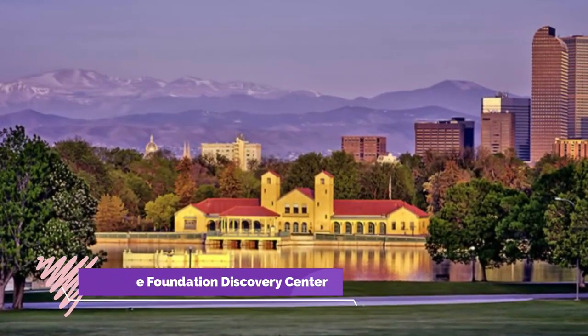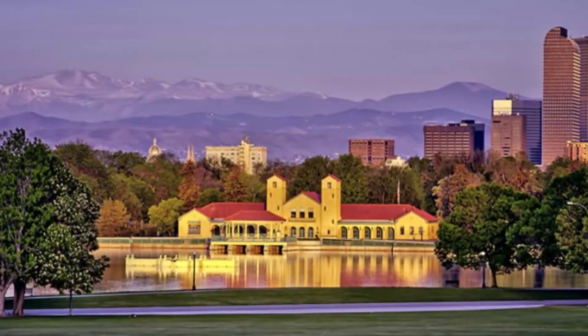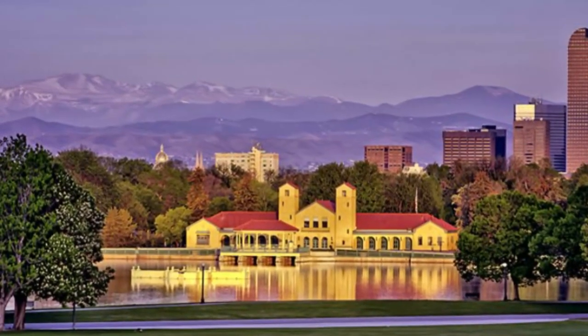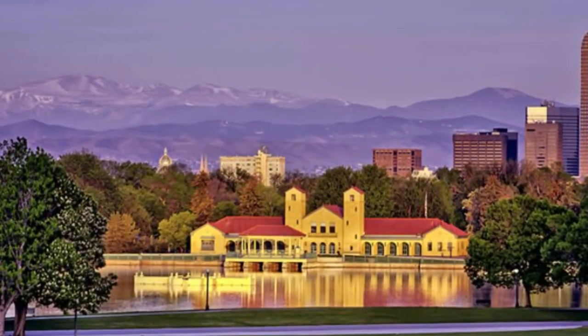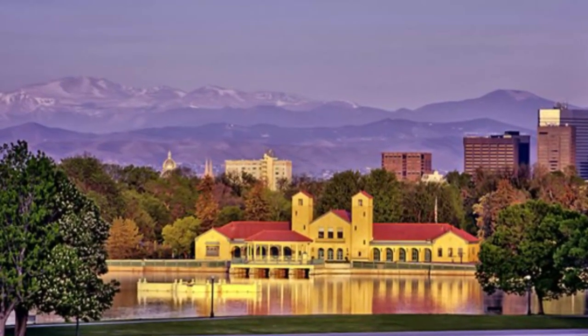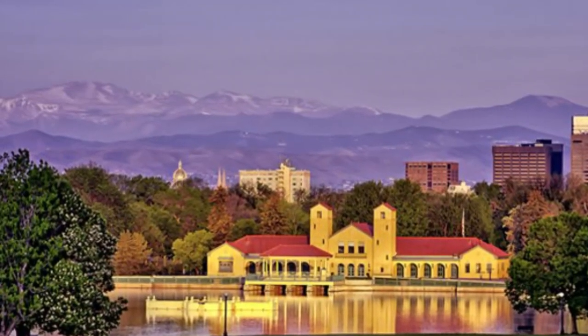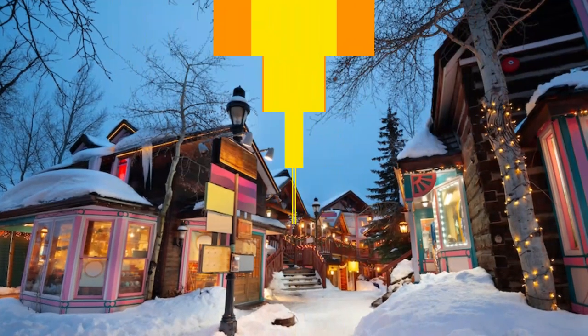Number nine: Space Foundation Discovery Center. If you never went through a space phase as a child, don't worry — you still have time to become obsessed with the cosmos and our insignificant place within it. The Space Foundation Discovery Center will help you get in gear with a wide array of hands-on space displays.